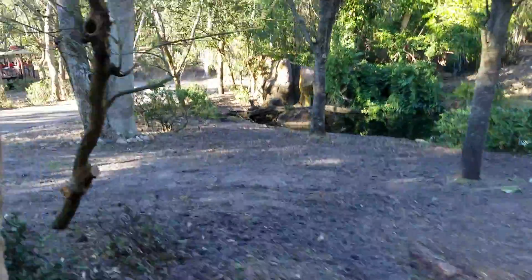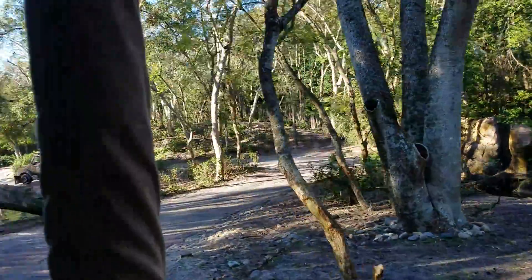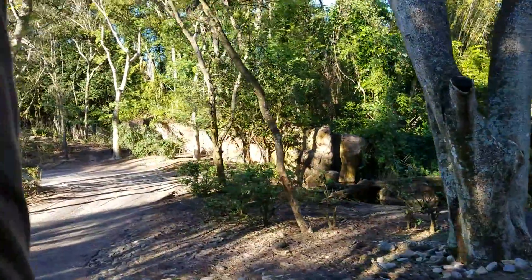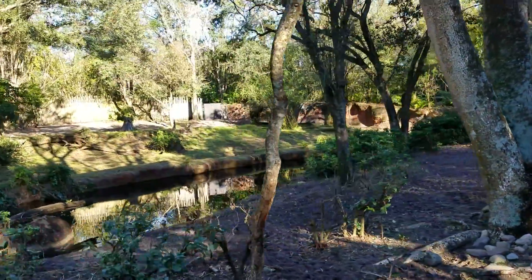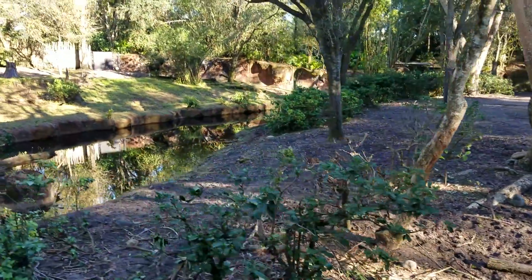We might get a better look at Harokabe as we come around this curve and look off to our right-hand side. Yeah, there it is — a little bit better look at it back there.